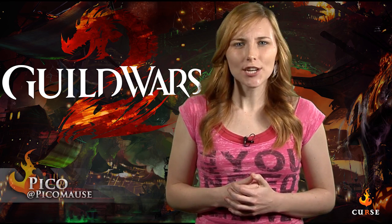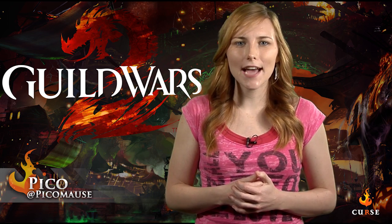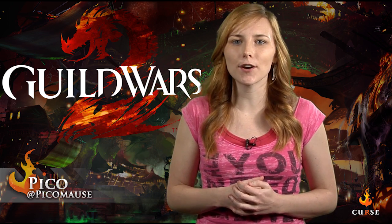Hey guys, Pico here. I was just running through the Guild Wars 2 Halloween patch and thought to do a quick video tutorial of the Shadow of the Mad King scavenger hunt.